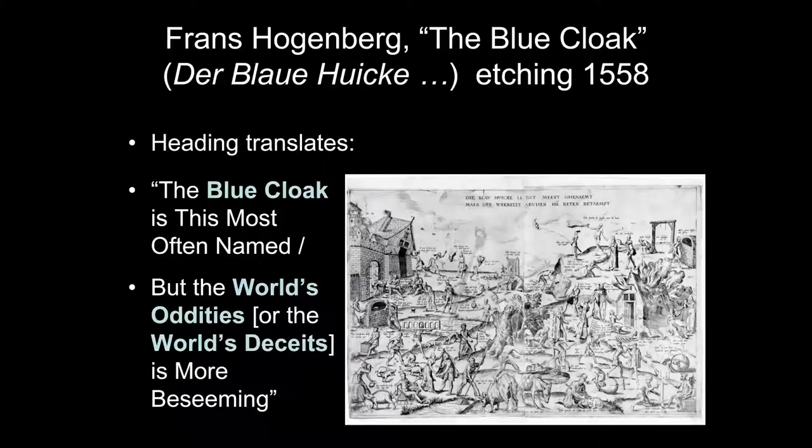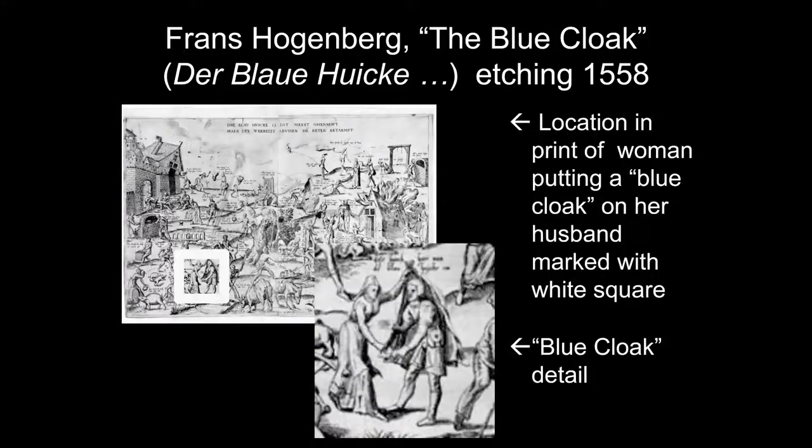In Hogenberg's print the figures are just strewn across the landscape separately, whereas with Bruegel there seems to be a relationship between the different figures and proverbs. The only image I could find of the Hogenberg print is very pixelated. I'm showing you where the blue cloak detail appears — a white square marking the woman putting a cloak on her husband, and a blown-up detail showing her draping the cloak over him as he faces her.